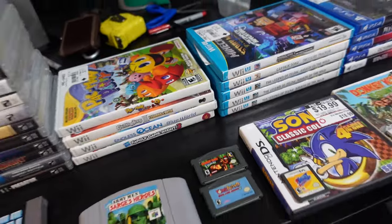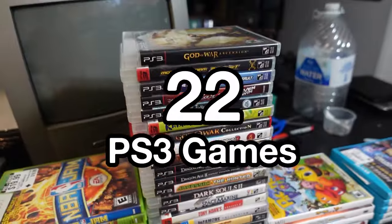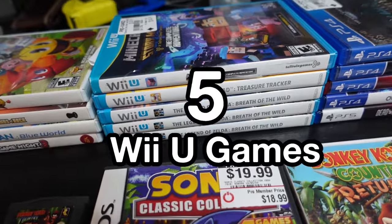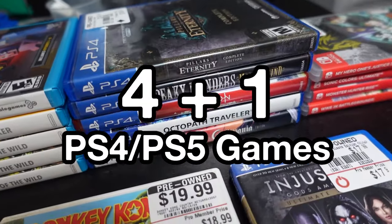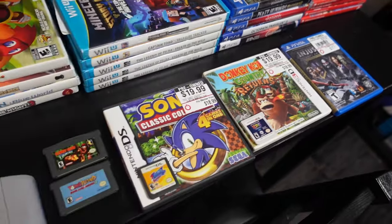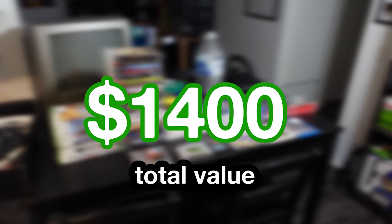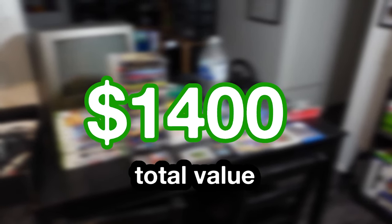There were a few stores I couldn't show on camera, but we ended up picking up 10 Xbox 360 games, 22 PS3 games, four Wii games, five Wii U games, four PS4 and one PS5 game, four Switch games, and a bunch of various other consoles. Overall I really couldn't be much happier with the haul. I ended up spending about $400 for about $1,400 worth of games, so I really can't complain.